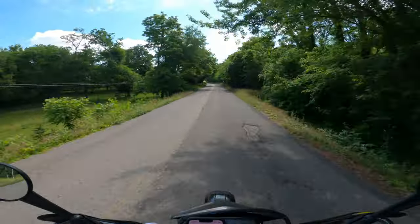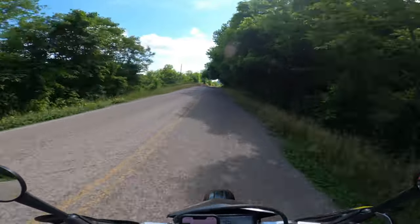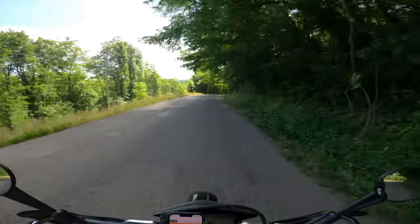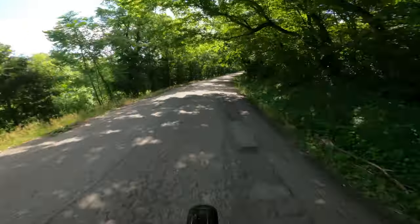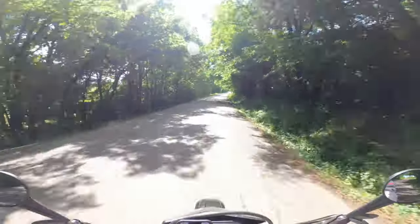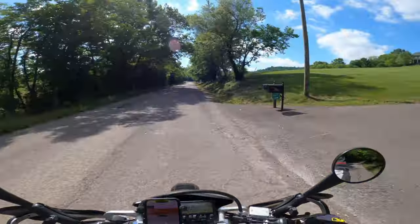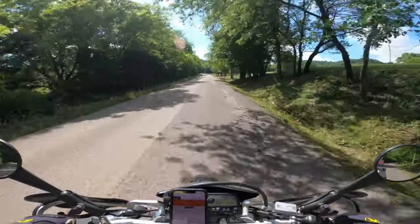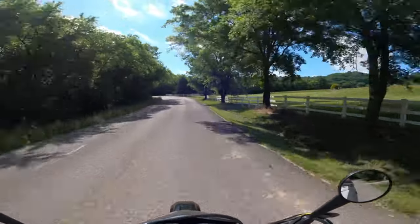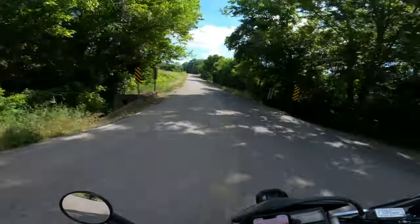I'm filming this on Memorial Day, so that's why you see all these flags. It's just such a beautiful morning — I thought I need to get out and go for a ride. Look at how bumpy this road is, it's like an off-road adventure. I love these roads with the trees and canopy above — so neat. When you explore some of these back roads, there are all these houses and you go, 'Oh my gosh, how beautiful — that's what I would be dreaming of.'